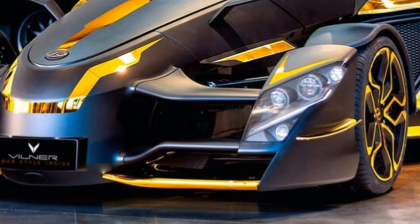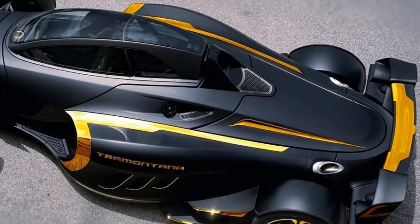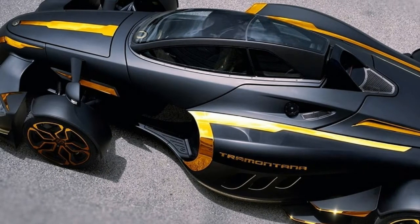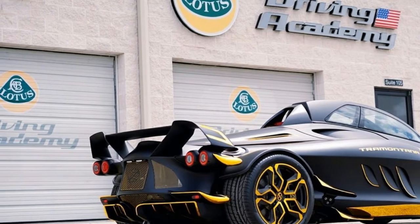The interior specialists at Villner have created a modified Tramontana XTR and unveiled the vehicle at the recent SEMA show in Las Vegas. Keen supercar enthusiasts will be familiar with the Tramontana name, but many others won't be.